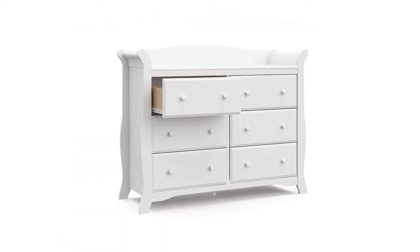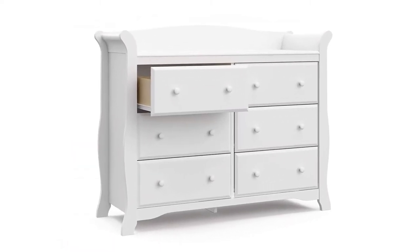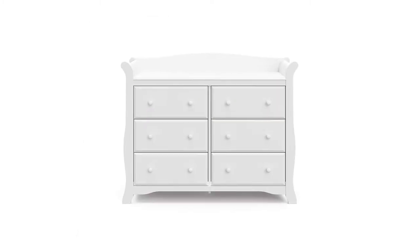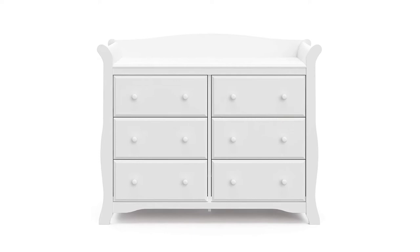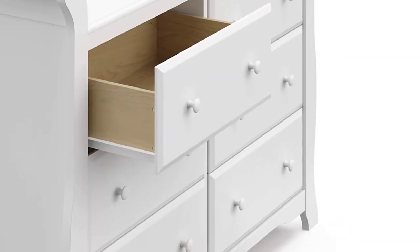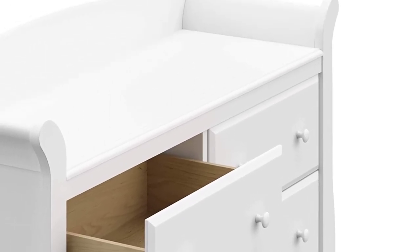Parents can even switch out the drawer pulls to add color and whimsy. Because the Stork Craft Avalon is one of the largest changing tables on our list, it would make sense that it also takes the most time to put together. Most parents will be able to assemble this changing table in a couple of hours.